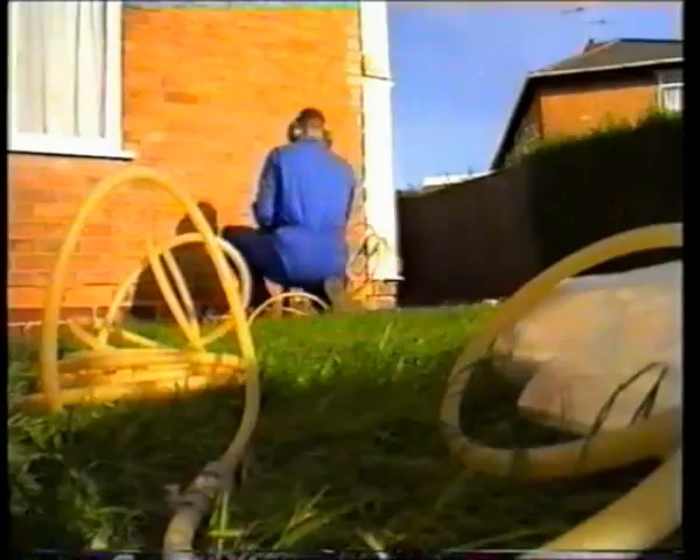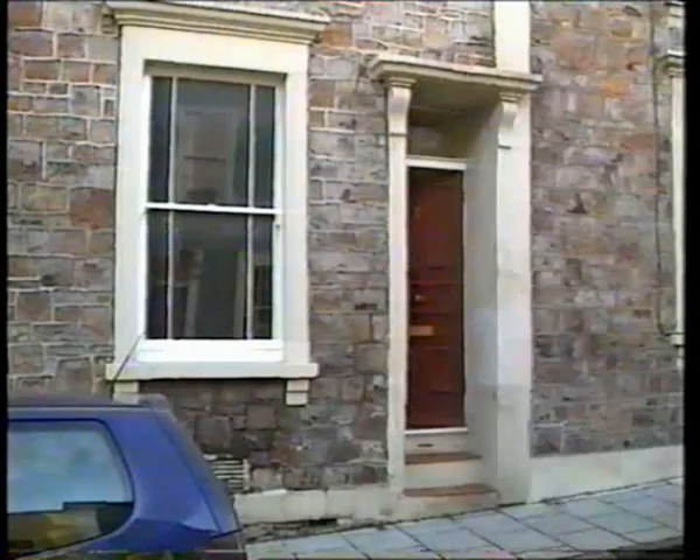This house is ill — it's been diagnosed as having rising damp. Like all modern homes, it already has a built-in defense against just that: something called a damp proof course. But it must have failed, because these people are injecting another one. Every week, thousands of householders take the same treatment. Tim and Claire did it — getting the damp sorted was a condition of their mortgage.